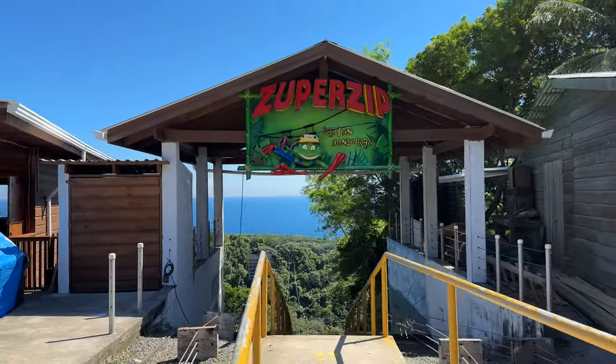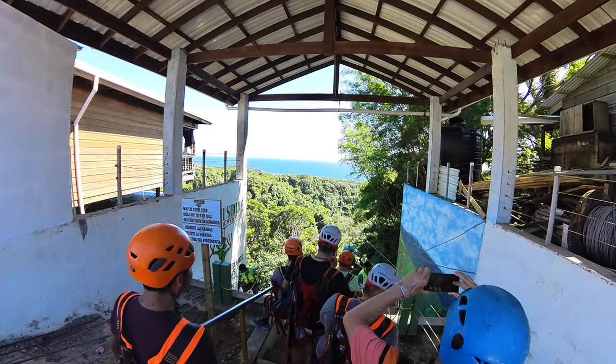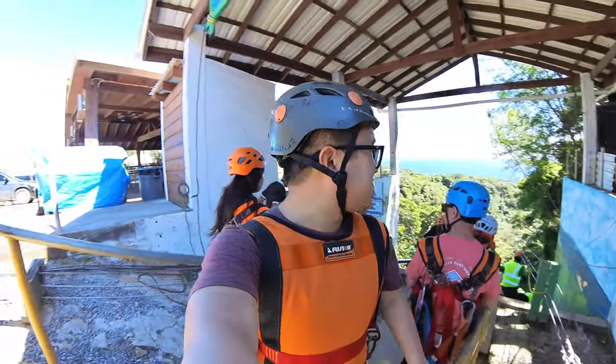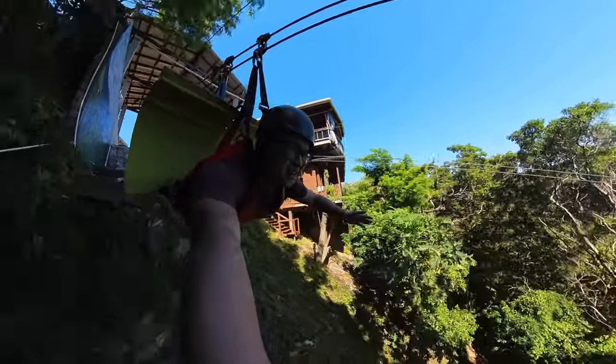This is the super zipline. Unlike the other nine ziplines where we were kind of sitting, this one we're flying like a superhero — face down, a lot longer, a lot higher, a lot more intense than the other nine ziplines. This one I'm actually nervous for. Here we go — down the super zipline here in Roatan, Honduras!